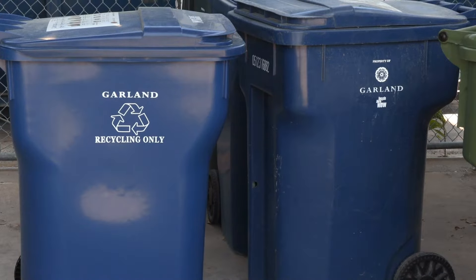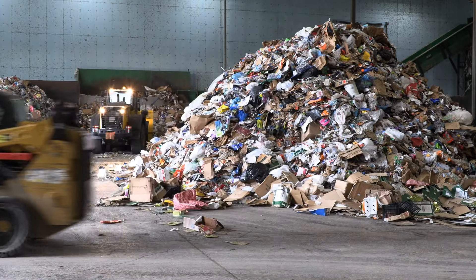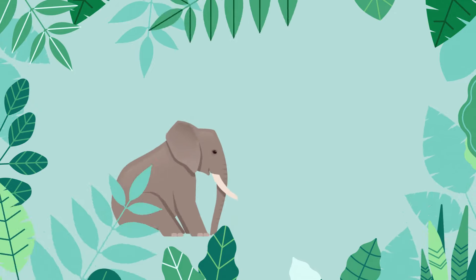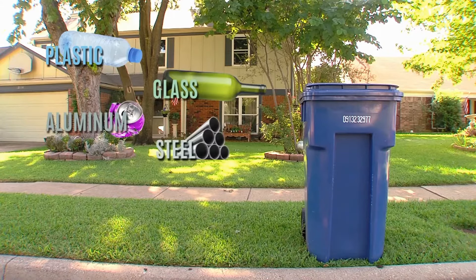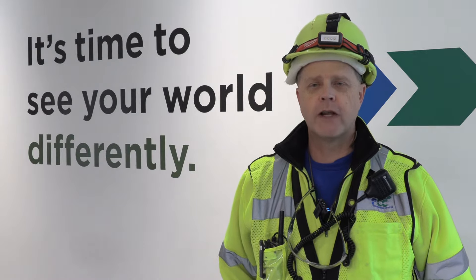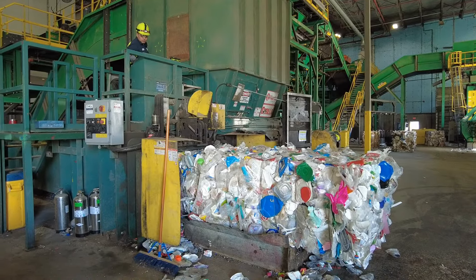On average, Garland residents recycle more than a thousand tons every month. How much is that? Well, picture this: the average weight of an adult elephant is about five tons. If you do the math, over the course of just one year you recycle the weight of more than 2,400 elephants. To top it off, almost all the stuff you're putting into the blue bin is being recycled — we're capturing over 96 percent of the inbound and making very high quality material that the mills we sell to really like.